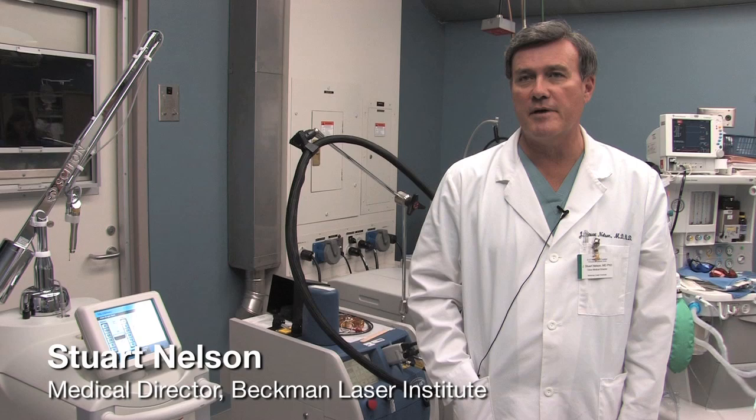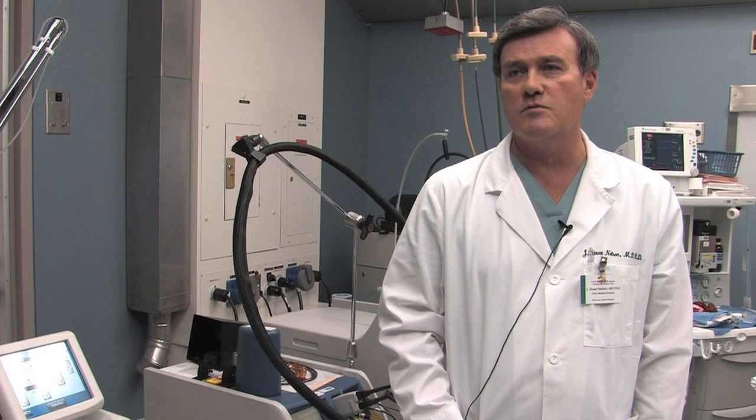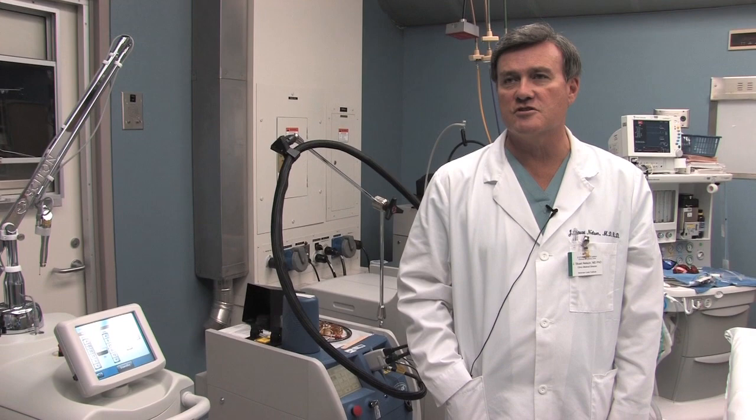Hi, I'm Stuart Nelson. I'm a professor of surgery, biomedical engineering, and dermatology at the University of California, Irvine. I'm also the medical director of the Beckman Laser Institute and Medical Clinic here at UCI. The Beckman Laser Institute was established in June of 1986 by Michael Burns and Arnold Beckman. It was their desire to develop a resource dedicated to the development of laser devices as well as other biomedical optical technologies.